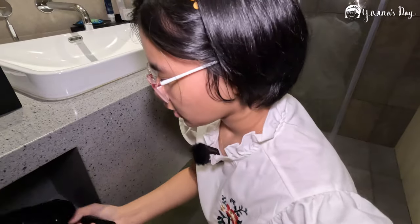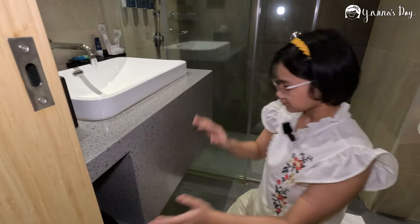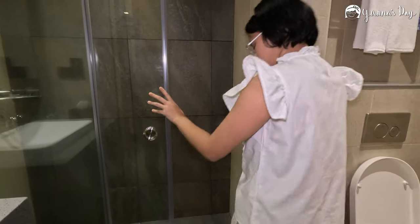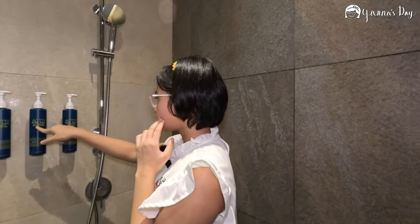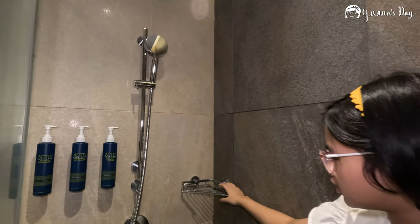Under here there's actually a hair dryer — it's quite small though. Now here is the shower. There's body wash, conditioner, and shampoo, but we brought our own. And there's a soap rack.